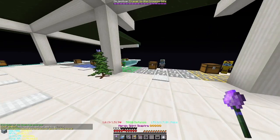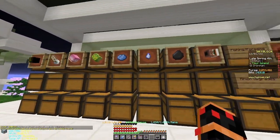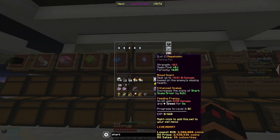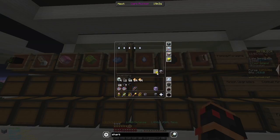From the two fishing festivals I completed, I got 960 shark fins, 5 great white shark teeth, 2 legendary Megalodon Pets, and a single Emperor Skull.